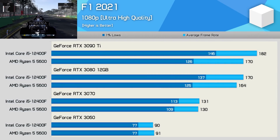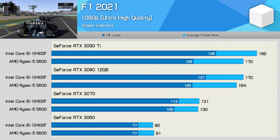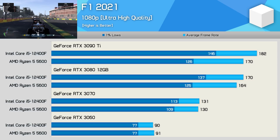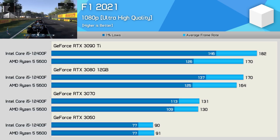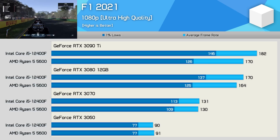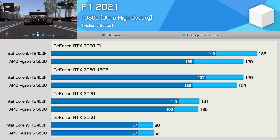Next we have F1 2021, and here the 12400F provided stronger performance with the higher-end GPUs. The RTX 3090 Ti saw a 16% improvement to 1% lows with the Core i5 part, and a 7% boost to the average frame rate. That margin was reduced to 10% for the 1% lows with the RTX 3080, and just 4% for the average frame rate. Then we're looking at basically identical performance using the 3070 and 3060.